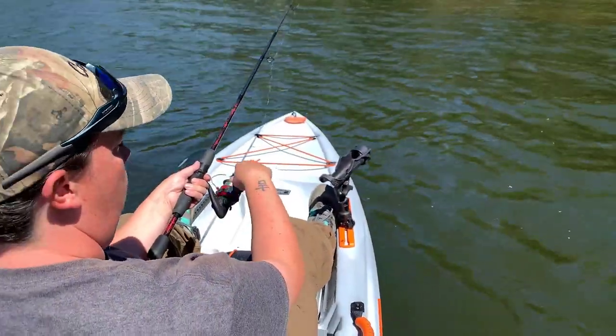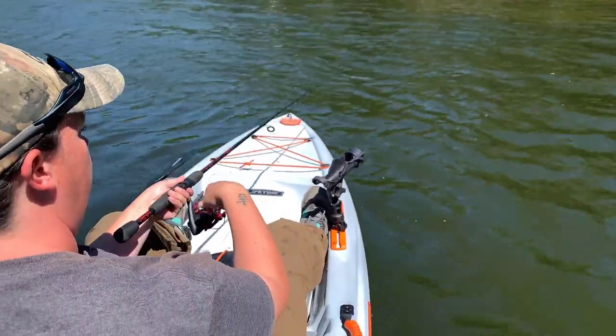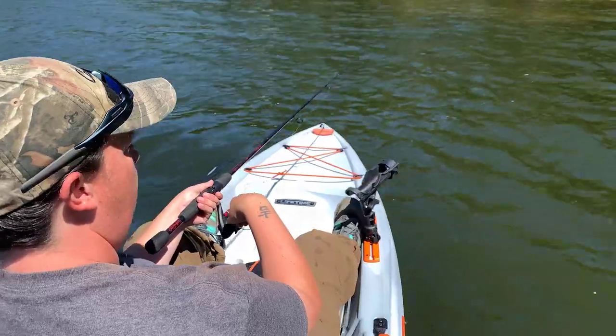I had a nice little day out on the water. Got to paddle around, got to do a little fishing. Didn't catch anything, but there's some footage of me catching some bass on a little creek off of a lake nearby.